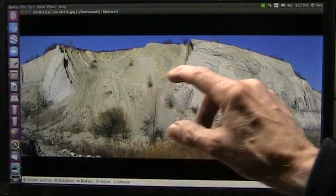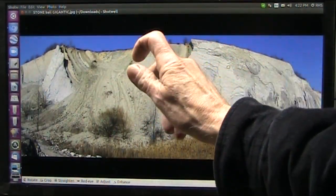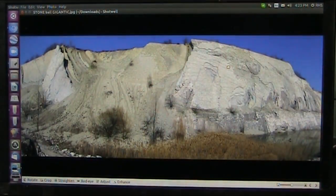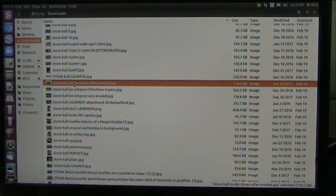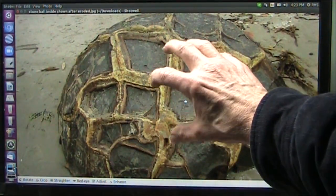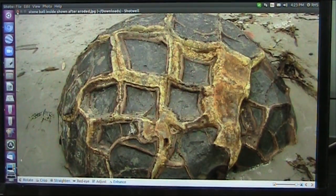That one is filled with sand. Some of them are filled with sand; some of them are filled with pockets that look like they could almost move a little bit against each other and still really retain solid. I don't know why they filled with sand, but there must have been something internally in there.